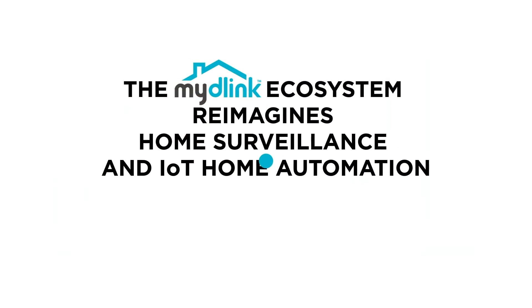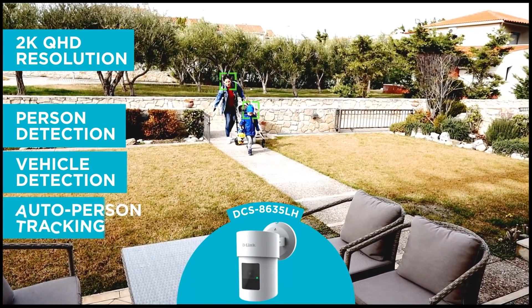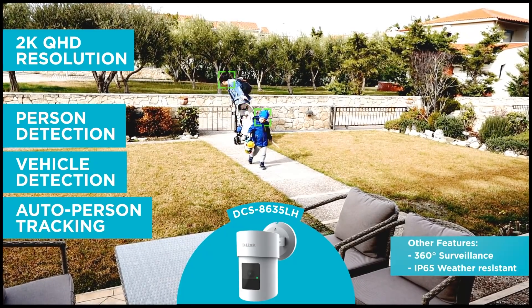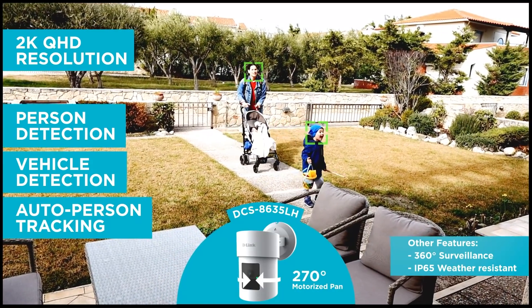D-Link continues to focus on keeping your home secure and safe with our latest IoT solutions. Our new DCS-8635 LH outdoor camera provides full-time HD resolution. Its panning and waterproof design provides 316-degree coverage of outdoor areas. With AI features including person detection, car detection, auto-person tracking, and glass-break detection, the DCS-8635 LH can spot suspicious persons and cars to protect your home.